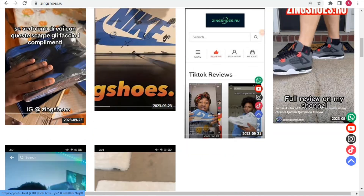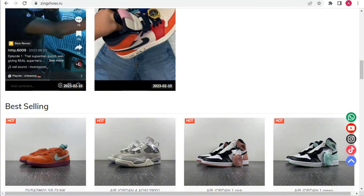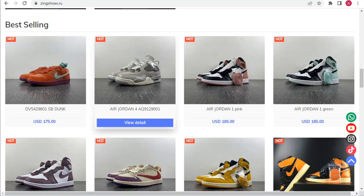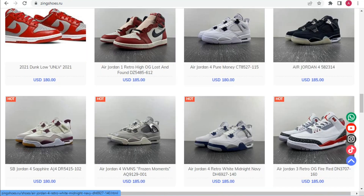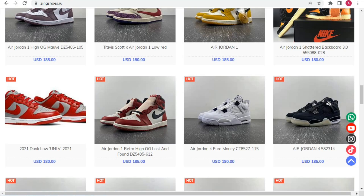You can see Air Jordan 4, Air Jordan 1, Air Jordan 1 Green, and all the shoe collections are here. Each and every collection is available on their website, so you can check out all the amazing stuff.